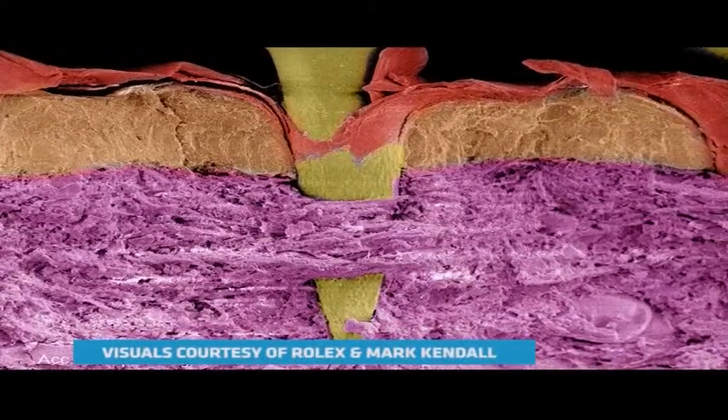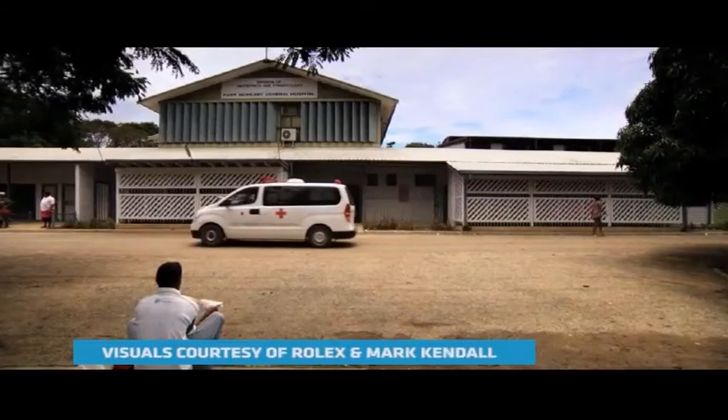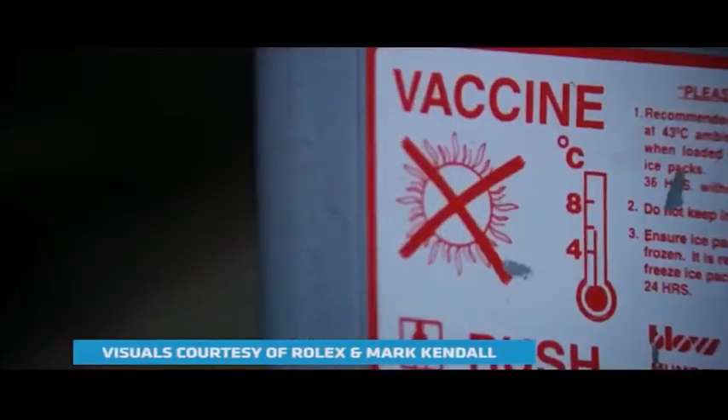The nanopatch is currently undergoing usability trials in Papua New Guinea, a country the size of France with only 800 refrigerators. Nanopatches can be stored at 23 degrees Celsius for a year with no loss of function.